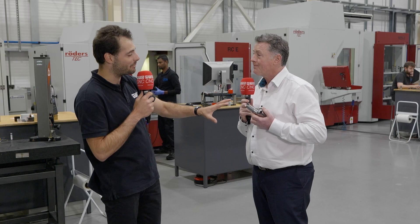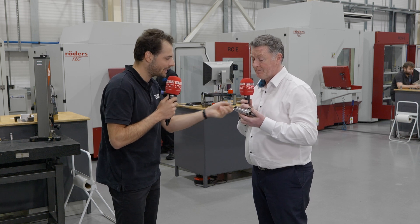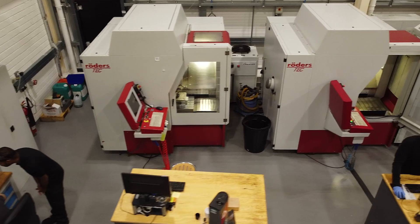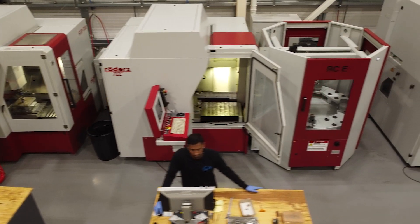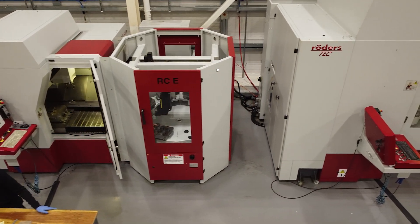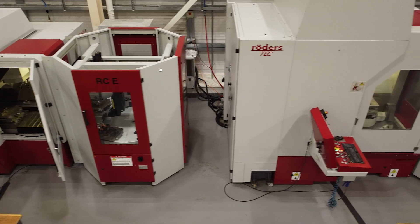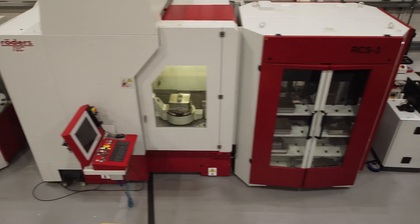We've got an example part here today. This is an example of the complexities of one of the cores that will go inside one of your molds. Can you talk us through how you make it? Well, we make it here in this section — most of the finishing is done here. All of this is done on our five-axis machine, which we've invested in here in the background, and it's all done in one setup, to tolerances of three to five microns.